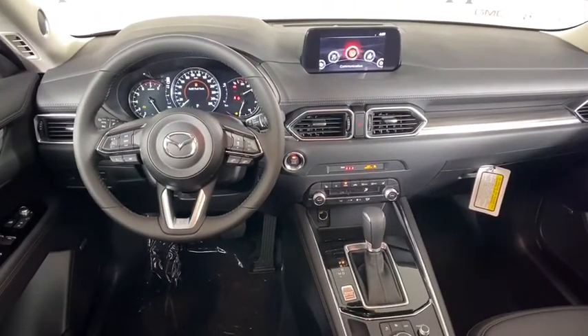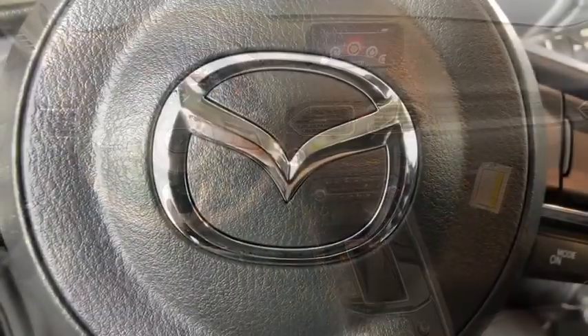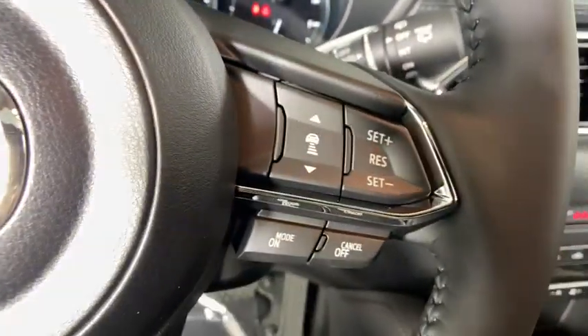Tachometer, panic alarm, power moonroof, leather seats, remote keyless entry, overhead console.